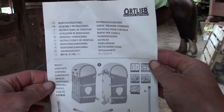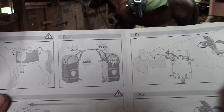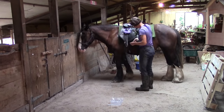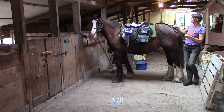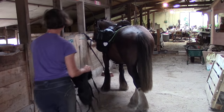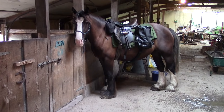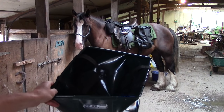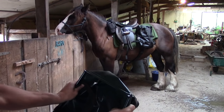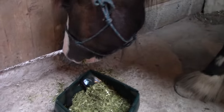With the saddlebags secured, I also use another small bag which sits in front of the saddle for water bottles and snacks. For feeding and watering Flora I use a foldable pouch which I can fit into the saddlebag for transport. Flora had to test it, of course.